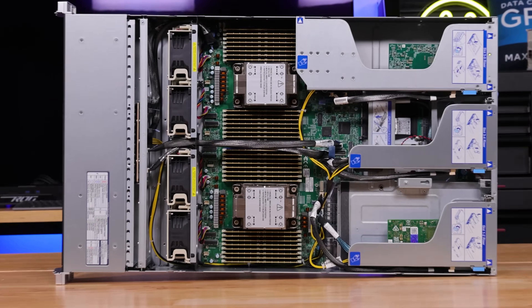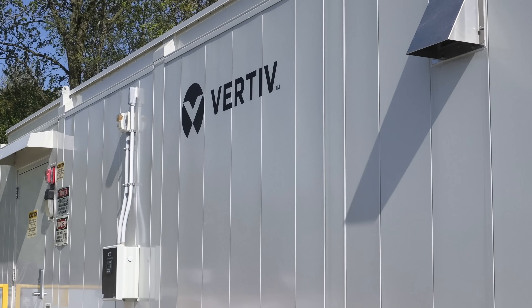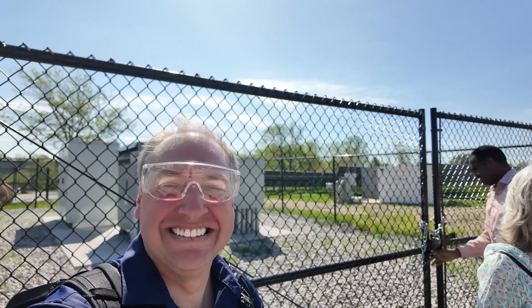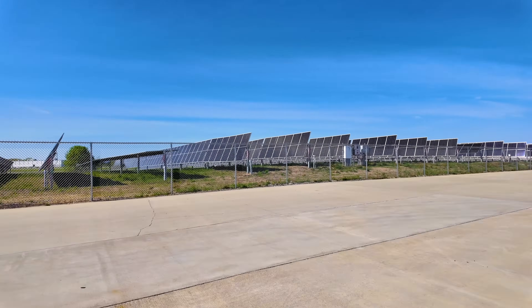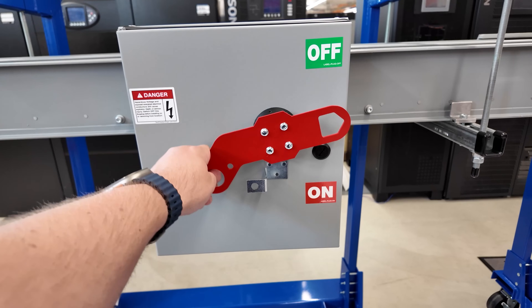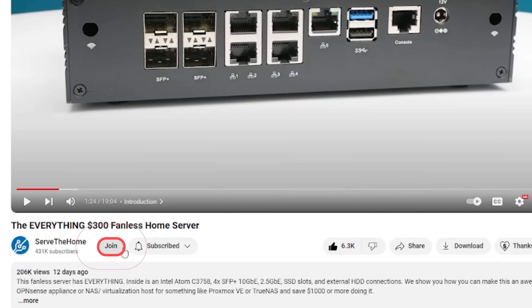A couple of thank yous: Supermicro helped us by getting some of these AI servers we can show you, including the power supplies behind them. I also want to thank Vertiv for allowing me to go check out their facilities in Ohio — we got to see one facility with hydrogen fuel cells, a burn-in center, solar arrays, and their training center with battery backups and all the kinds of things that go into a data center. Thanks also to the STH YouTube members who helped pay for the plane ticket to Ohio. If you want to join the STH YouTube channel to support videos like these, go find that button down below.